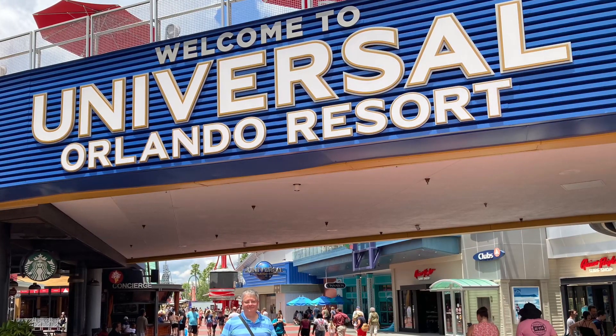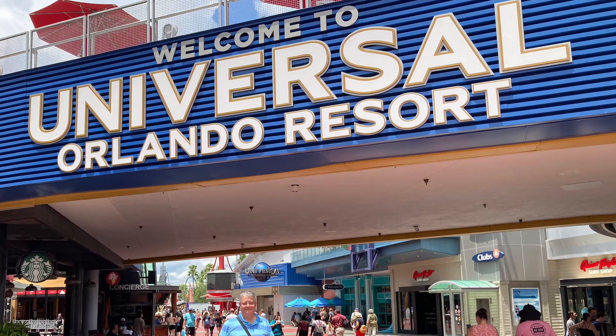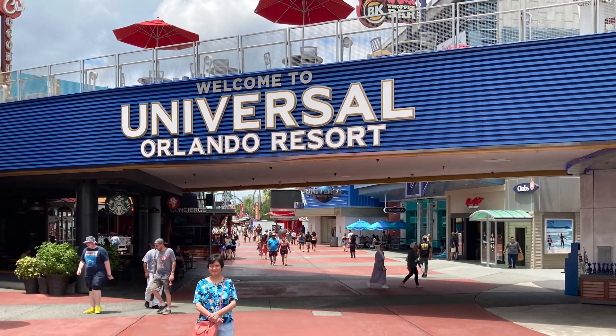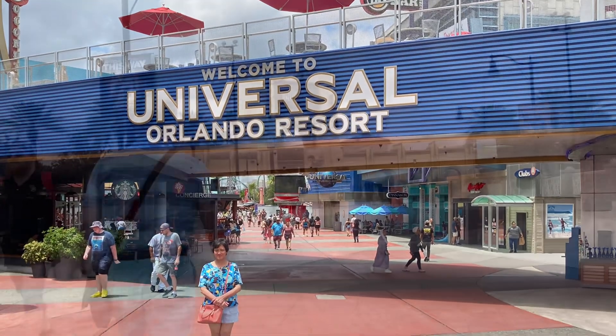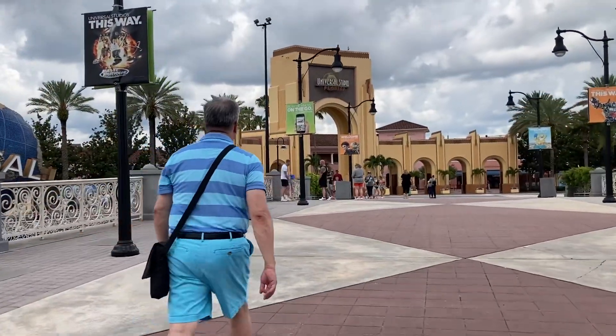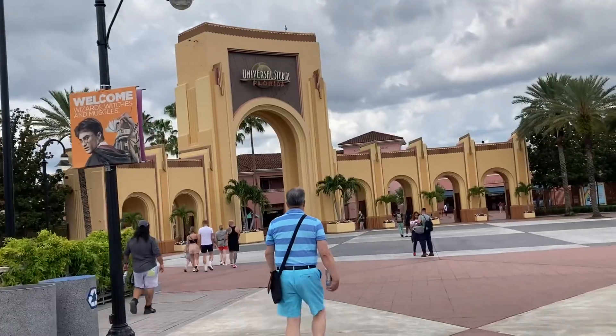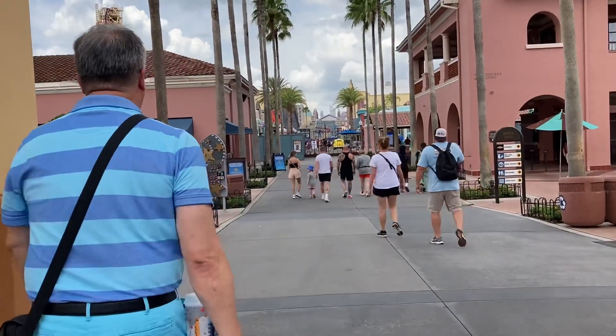Hello everyone. Today we are going to talk about our day at Universal Studios Orlando, how much it costs us for the day park ticket. We will show you the merchandise at the Universal Studios store, and we will do a dining review on Leaky Cauldron.